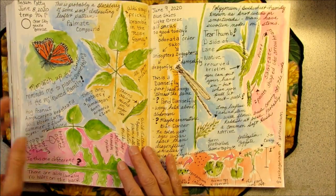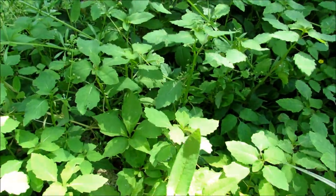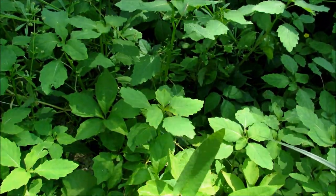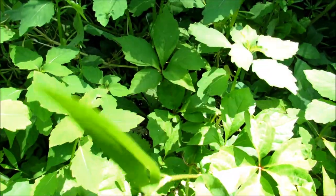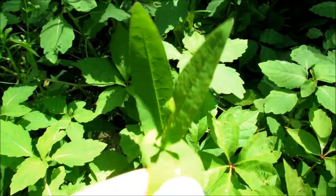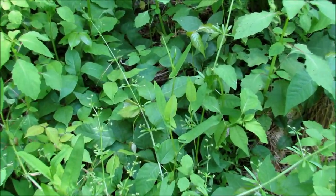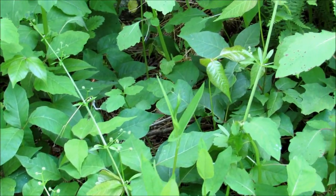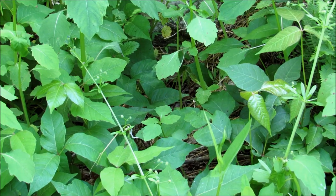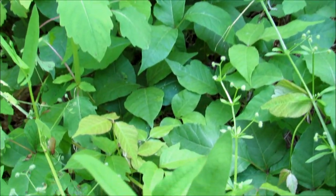And then today, coming down the lane from the mailbox, here's a different one growing on the other side of the road. This might be tear thumb. There's some more growing back in there, amongst jewelweed and poison ivy and cleavers. There's one over here.